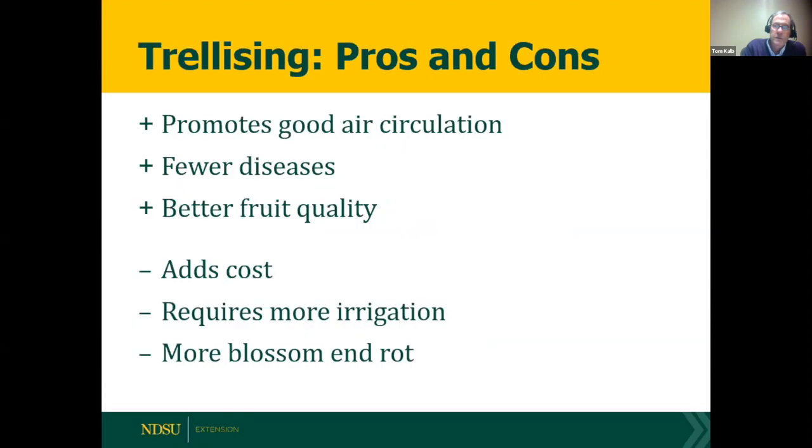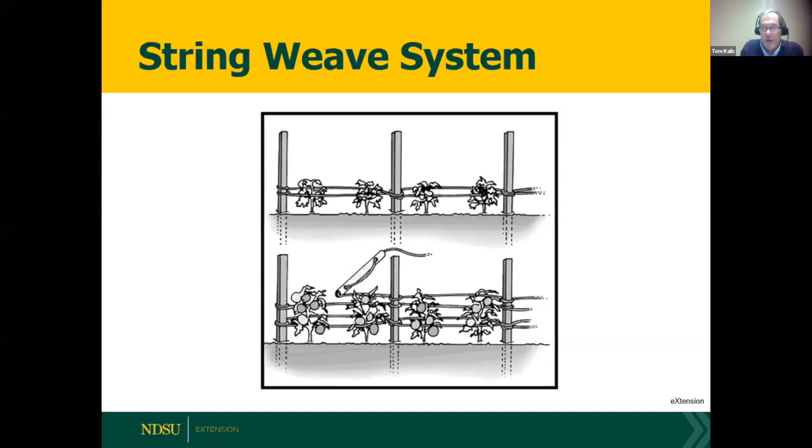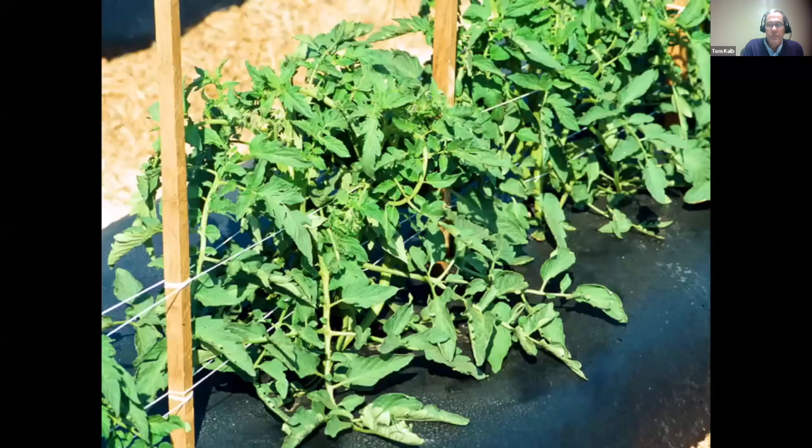Trellising can be important for tomatoes. The benefits include better air circulation, fewer diseases, and better fruit quality. The negatives are cost and exposed soil requiring more irrigation and leading to more blossom end rot. Simple staking with bamboo works well. A string weave system involves pounding a stake between every two plants and winding twine around for support, adding a new layer of twine about every eight to ten inches as the plant grows.